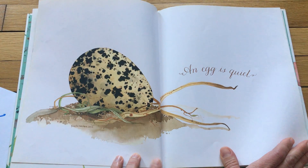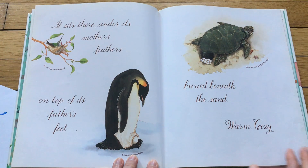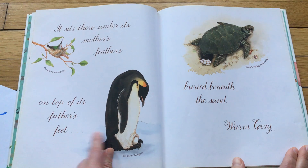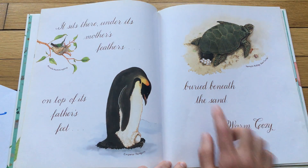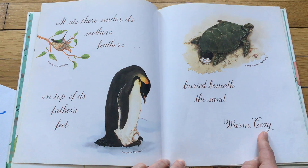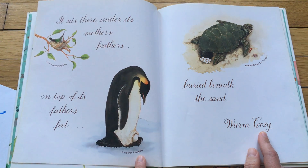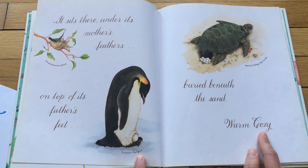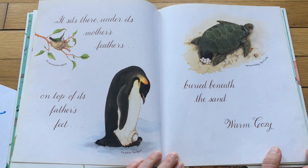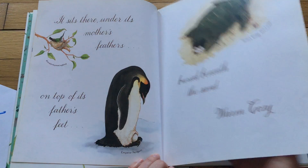An egg is quiet. It sits there under its mother's feathers, on top of its father's feet, and buried beneath the sand. Warm, cozy. So in the mother's feathers — a hummingbird. On top of its father's feet — a penguin. And here's a sea turtle, and they bury their eggs beneath the sand.